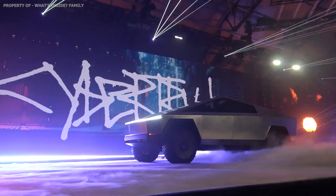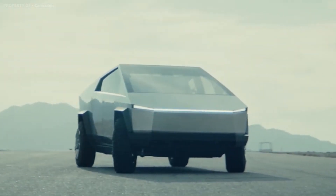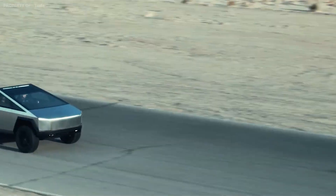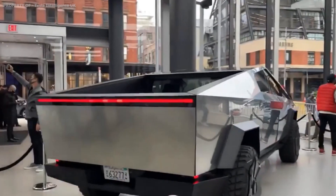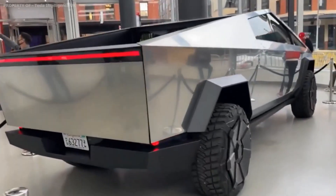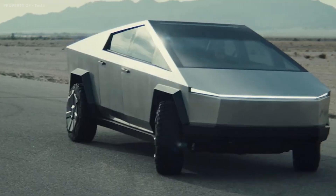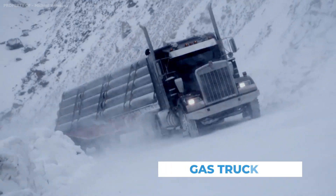The longer you look at the Cybertruck, the more you start to see yourself using one. Suddenly, all the old gas-powered trucks start to look outdated, and the Cybertruck starts to look like the future. This is a stroke of branding genius. Form follows function with the Cybertruck — every aspect of the design is considered holistically to knock this product out of the park. Many people won't like the design at first, and some never will, but many others will start to appreciate what the design does for them and how it adds up to a product that's better than a gas truck.